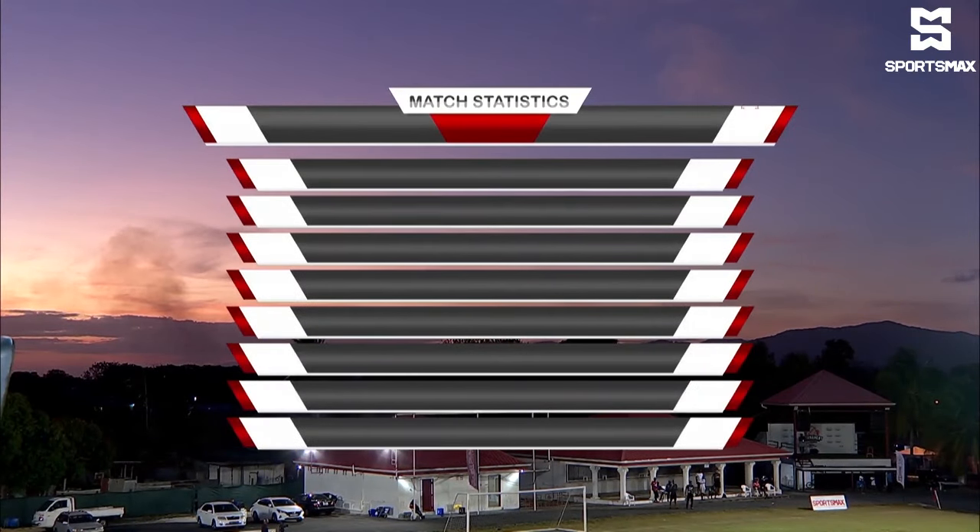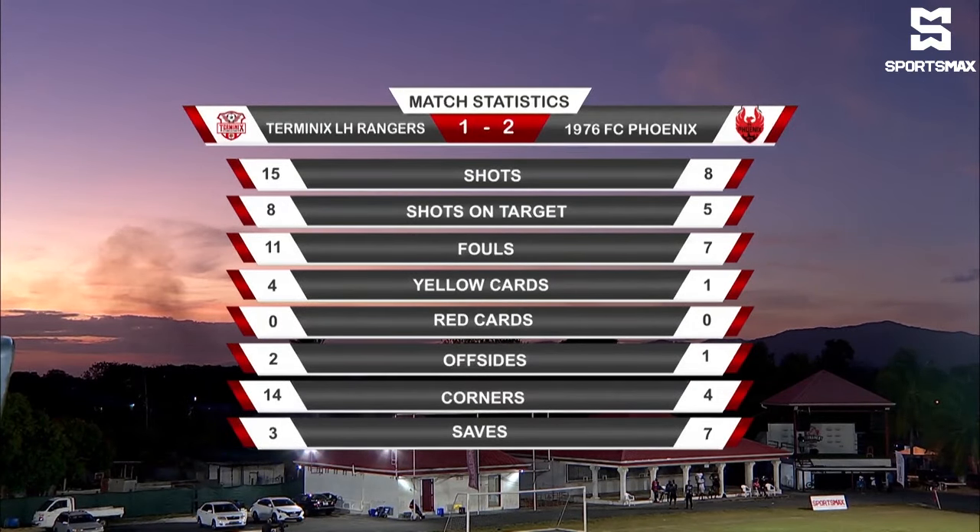Let's have a look at the stats. Rangers dominated: 15 shots to eight, eight shots on target to five from Phoenix, 11 fouls to seven, four yellow cards from Rangers to one for Phoenix, no reds, two offsides to one, 14 corners to four, three saves to seven. You have to wonder at that stat at the top — one for Rangers, two for Phoenix. Well, it was real because it was a gutsy performance from this Phoenix team.